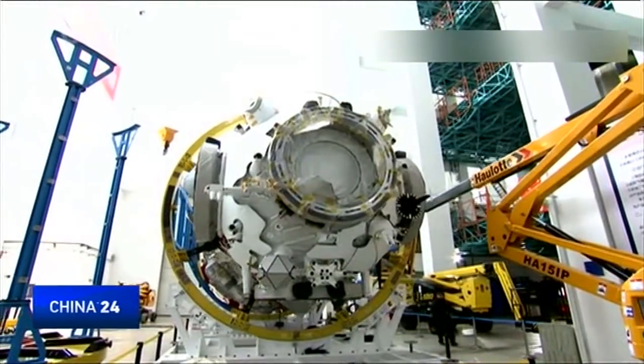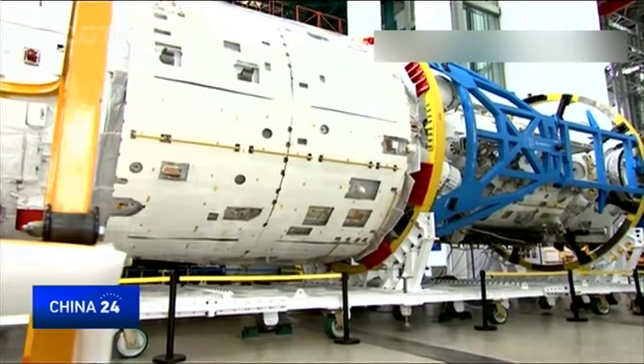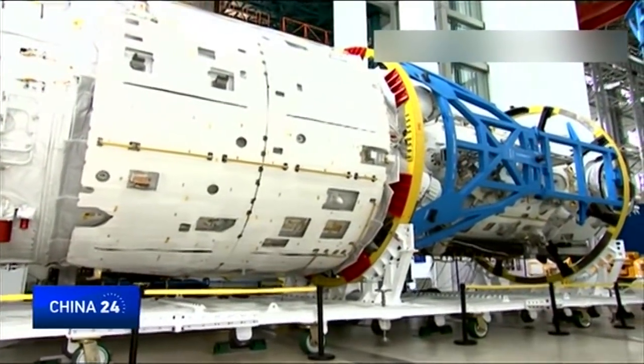The core capsule is undergoing a series of tests. This is the space station's core capsule — it controls the flights, power, and living conditions in space.